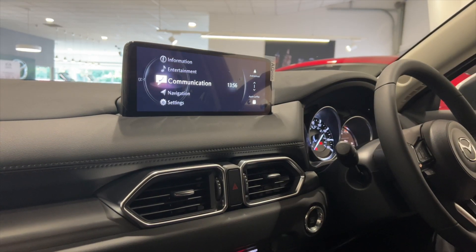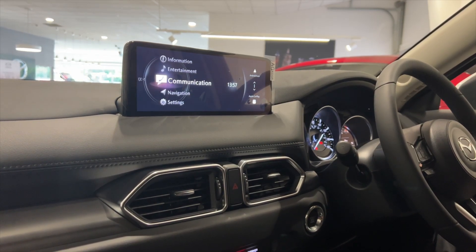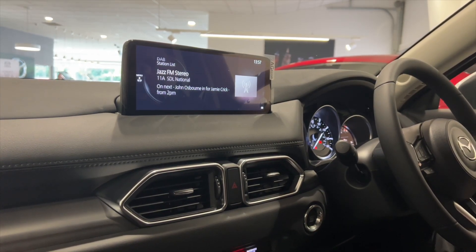Hello, we're here at Burrows Mazda in Sheffield, and I'm going to talk you through the features in your multimedia display in the CX-5. To start with, we've got the entertainment — if we click into the entertainment, that's where you'll find your radio station.